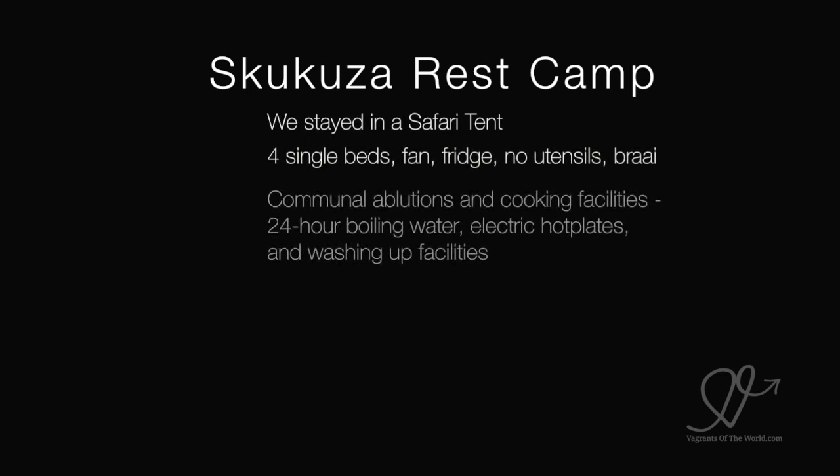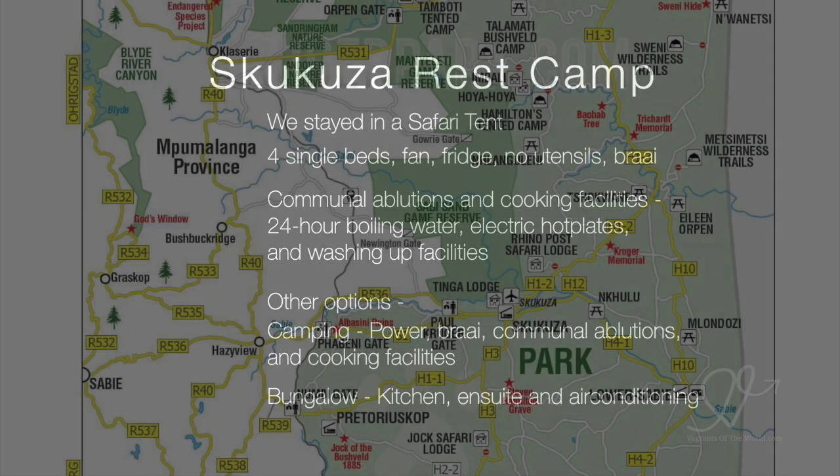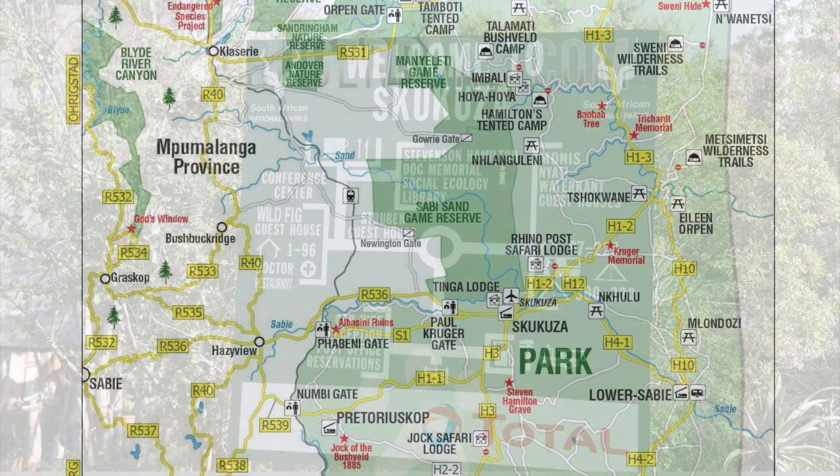The safari tent had four single beds, a fan, fridge, no utensils but it did have a braai. There were communal ablutions and cooking facilities, 24-hour boiling water, electric hot plates and washing-up facilities. The restaurant there — the Cattle Baron Grill & Bistro — is a really, really nice restaurant. Great food and very reasonably priced.